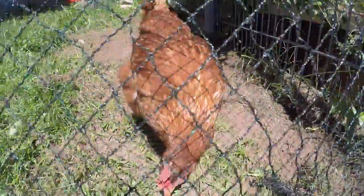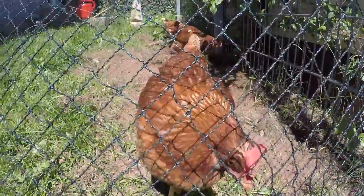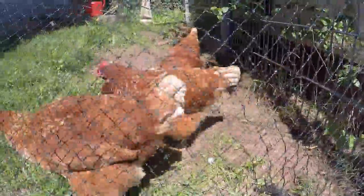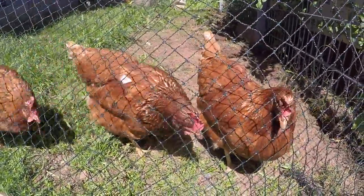Hey! This one is not shy at all — she's actually escaped before. We can tell which chicken is which by the size of their little gobble things on top of their heads. I should probably know what those are called since I'm a chicken owner.